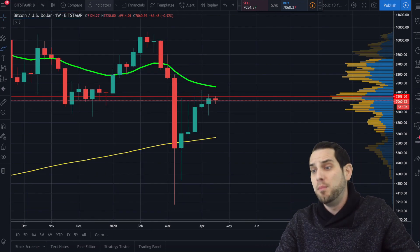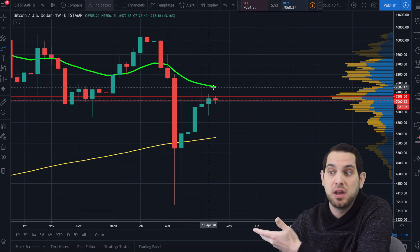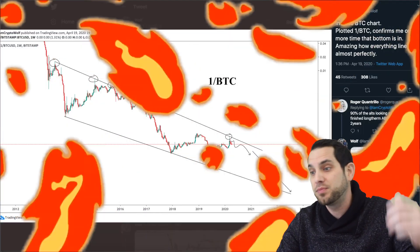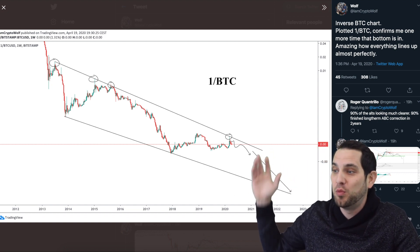I also want to point out that on the weekly chart we are still being held down by the 21 exponential moving average and have not been able to get a solid close above the VPVR.